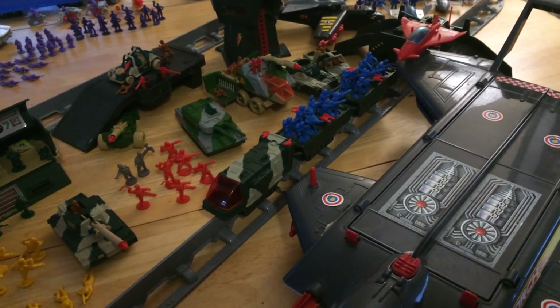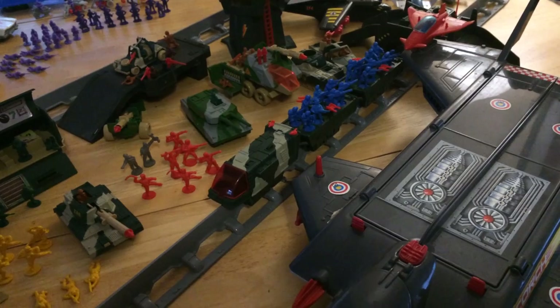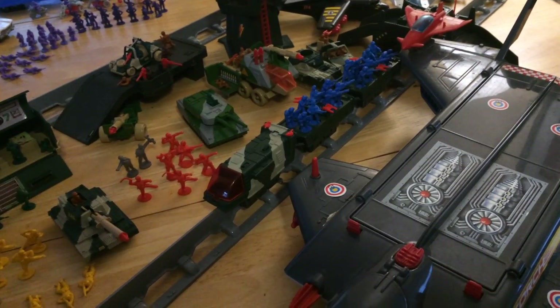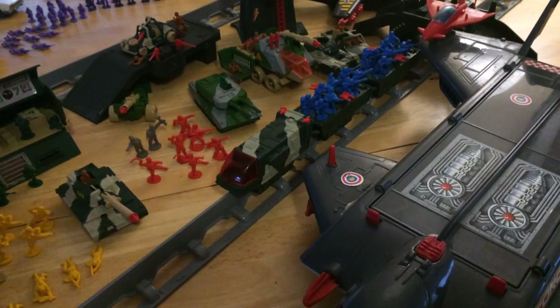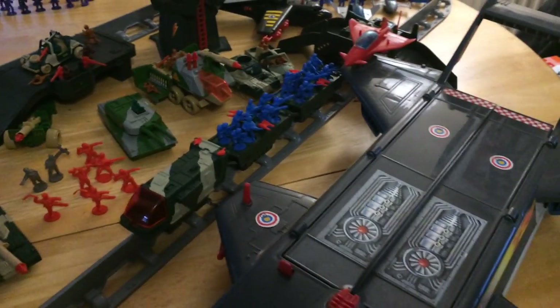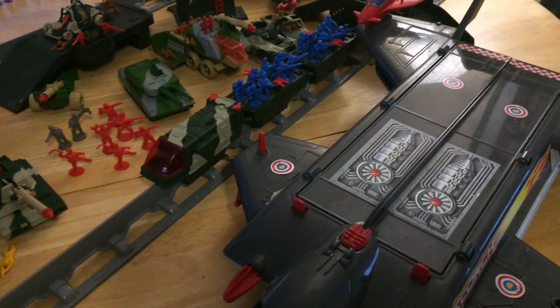I have two younger brothers, so this was passed down between the three of us. Unfortunately I left it in pristine condition, but my two brothers — I nicknamed the middle one 'Destructo Kid' because he really plays hard with his toys. So yeah, just thought I'd show you what I've got, and I have quite a lot of it.